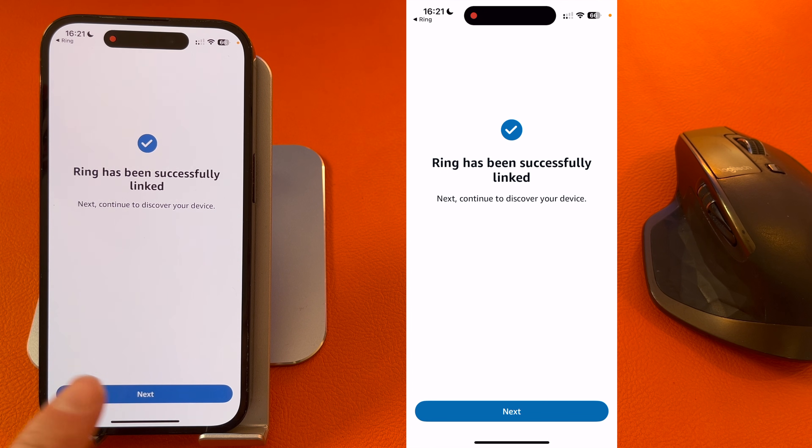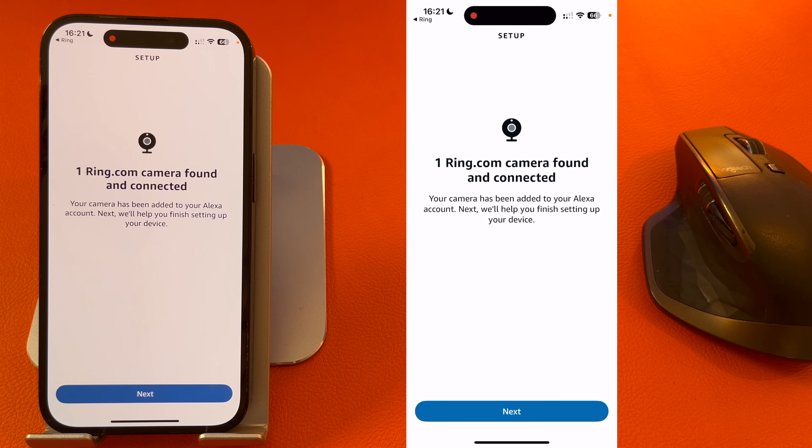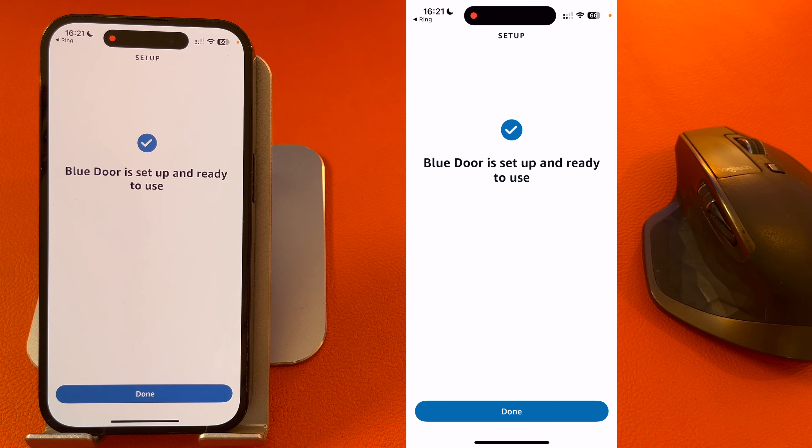The accounts are now linked, so press Next. It will now look for devices to connect to. After a while, it should find your Ring doorbell, so I will press Next again. You can choose where it is — I'm going to skip this for now. And it's all set up and ready to use, so press Done.